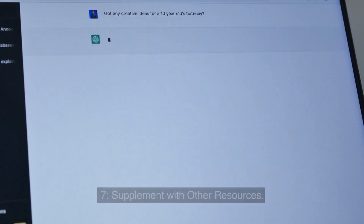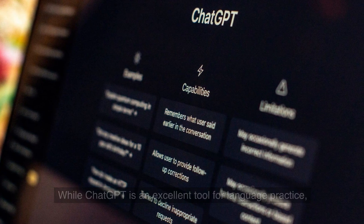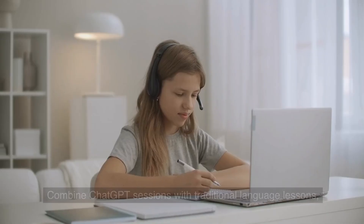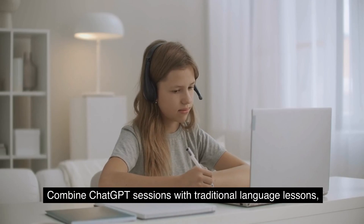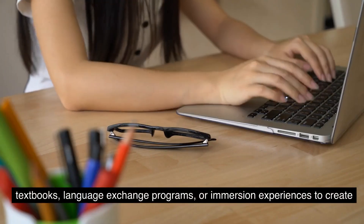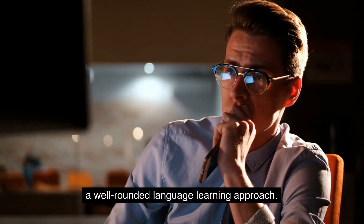7. Supplement with Other Resources: While ChatGPT is an excellent tool for language practice, it's also beneficial to supplement your learning with other resources. Combine ChatGPT sessions with traditional language lessons, textbooks, language exchange programs, or immersion experiences to create a well-rounded language learning approach.